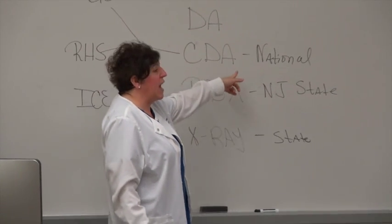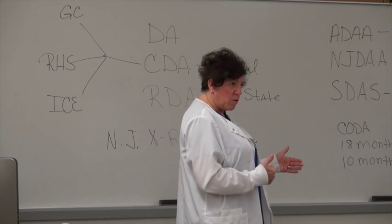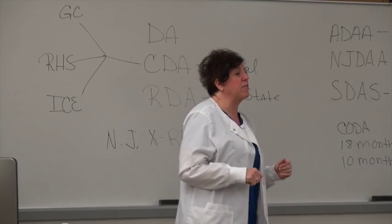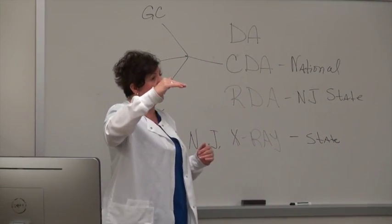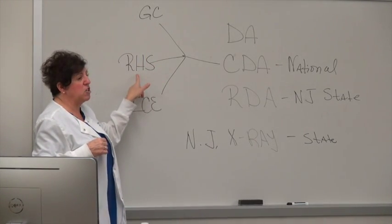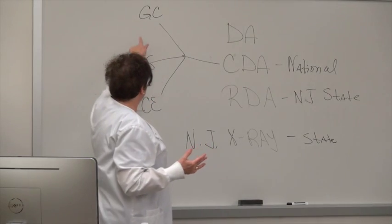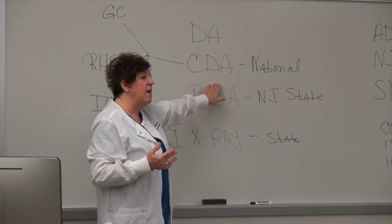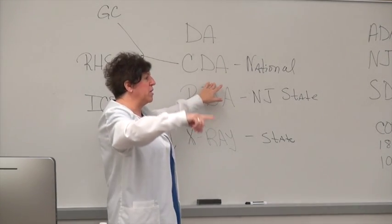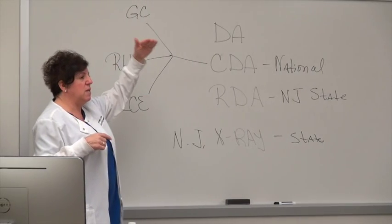The Certified Dental Assistant (CDA) is a national exam — a national certification saying that you passed the dental assisting boards and are qualified to perform a wide range of duties in the dental office. The Dental Assisting National Board consists of three components: a general chairside test, a radiology health and safety test for x-ray, and an infection control exam for sterilization. Once you pass all three components you become a CDA, recognized in all states across the U.S.